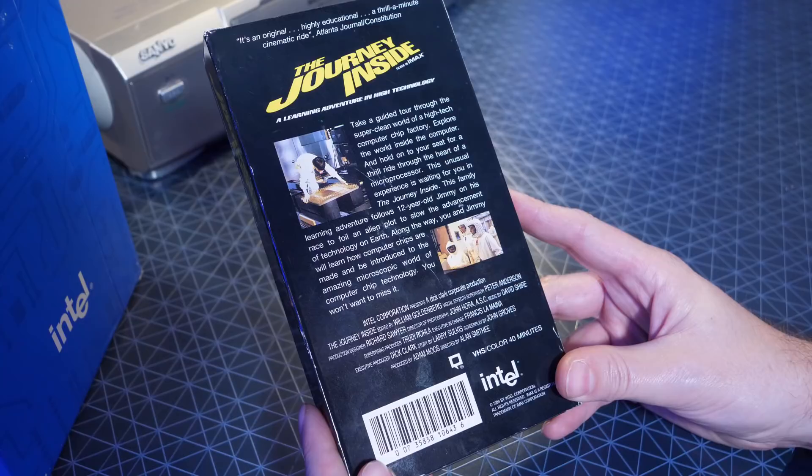This family learning adventure follows 12-year-old Jimmy on his race to foil an alien plot to slow the advancement of technology on Earth. Along the way, you and Jimmy will learn how computer chips are made and be introduced to the amazing microscopic world of computer chip technology. You won't want to miss it.